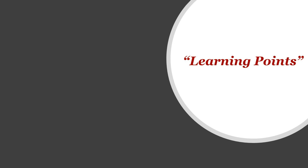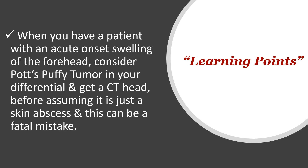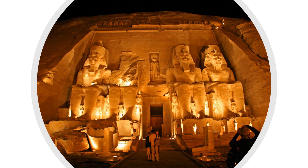The key learning point today is: when a patient presents with acute onset of swelling in the forehead, please consider Pott's Puffy Tumour in your differential and consider getting a CT scan before assuming it is just a skin abscess, as that can be a fatal mistake. Thanks a lot for your time today — I'll try my best to talk to you again very soon. Stay safe and bye for now.